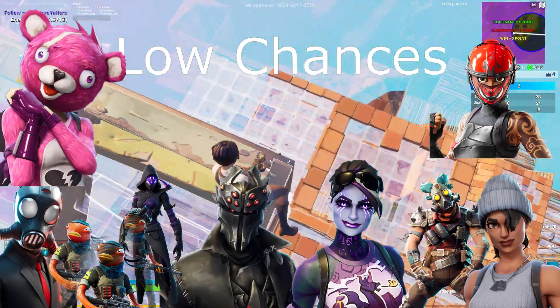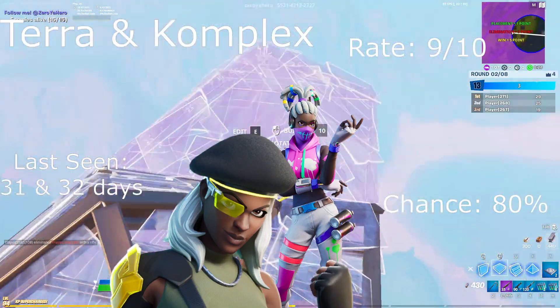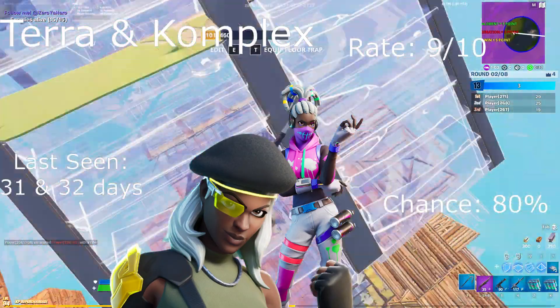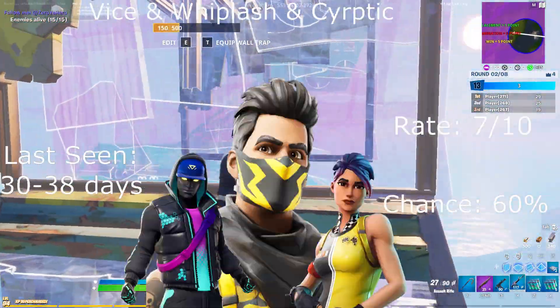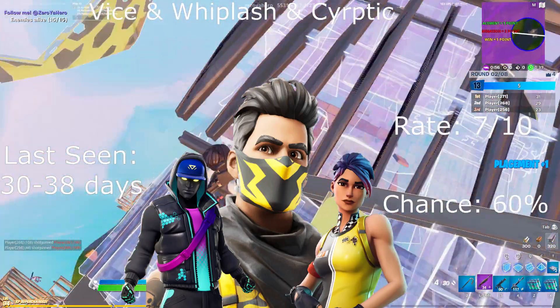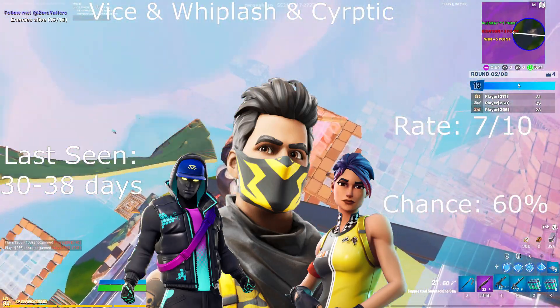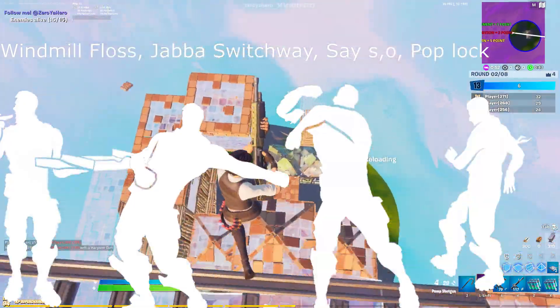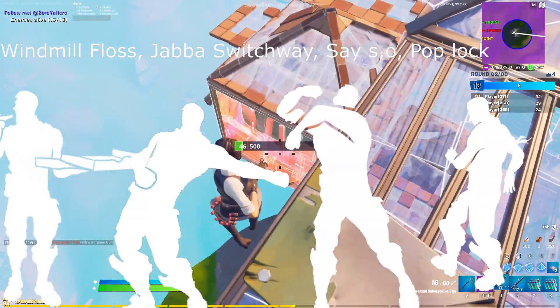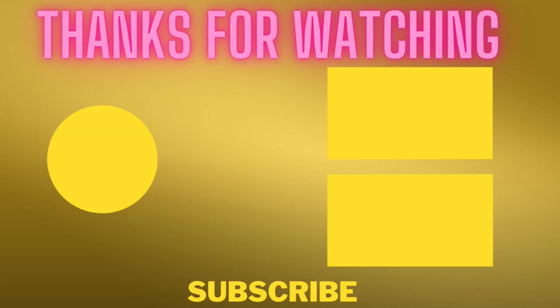For our daily items we have the Terra and the Complex, rating 9 out of 10, last seen 31 and 32 days ago, 80% chance. We have Vice, Whiplash, and Cryptic, last seen 30 and 38 days ago, 7 out of 10 rating, 60% chance. Also noted: Pizza Party, Java Switch, Say So, and Pop Lock. Hope you guys enjoy it!